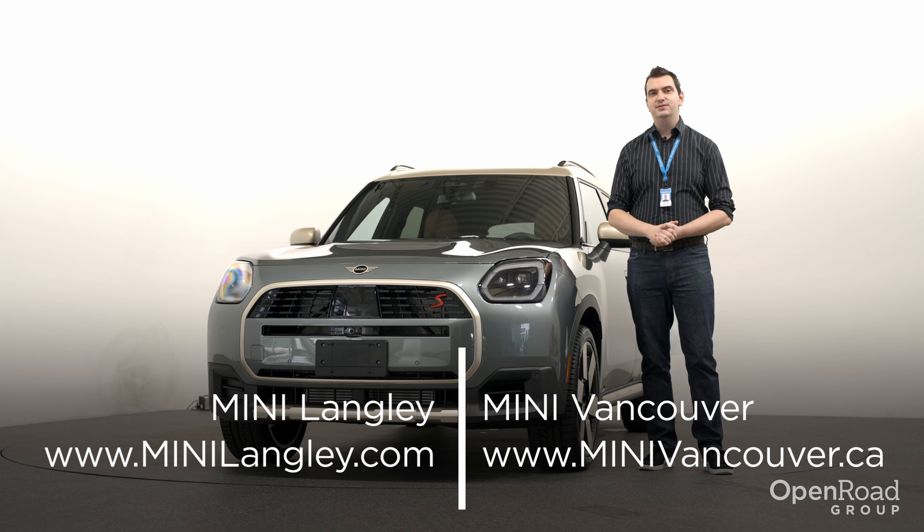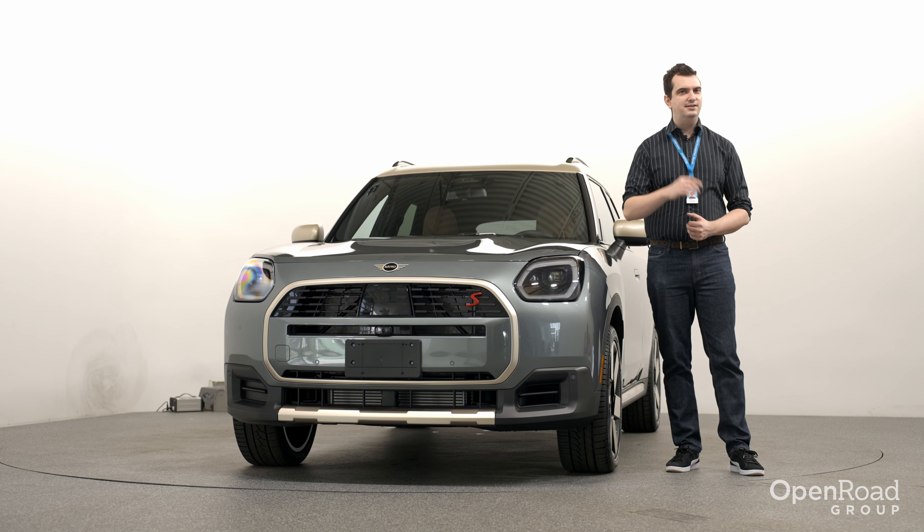Thank you for watching this first look of the 2025 MINI Countryman, and see you next time.